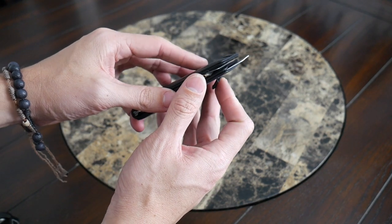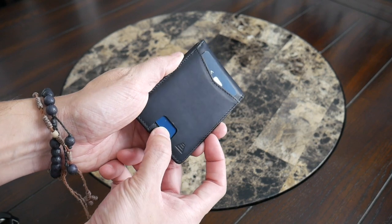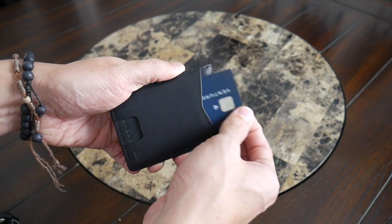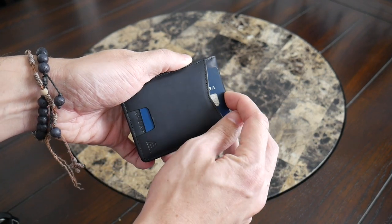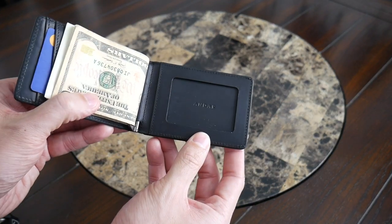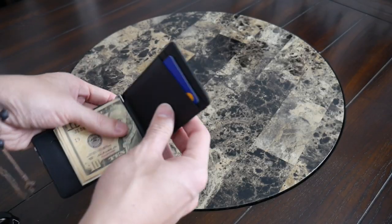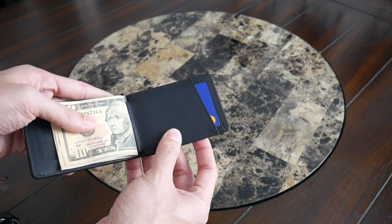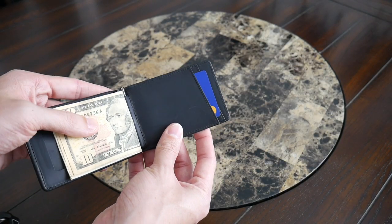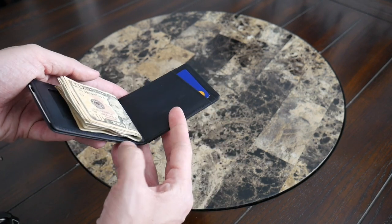It has a slot on the front for my most used credit card, with a little thumb area where you can pop it up and very easily grab it. There's a dedicated ID area on the inside, so if you need to flash that quickly, no issues. Then you have a few other card slots on one side for cards you want to have with you but might not use as regularly — still providing flexibility without getting overwhelming in terms of size.